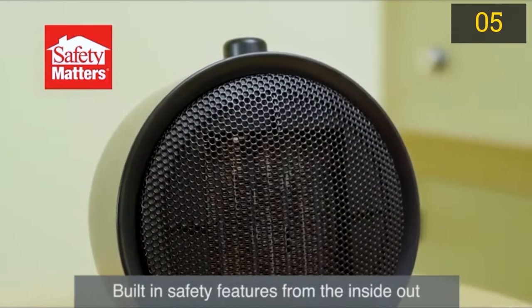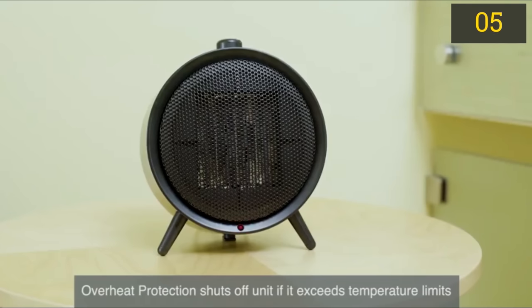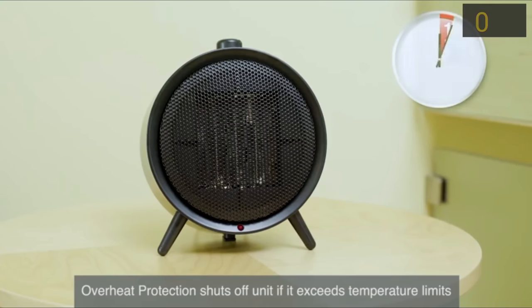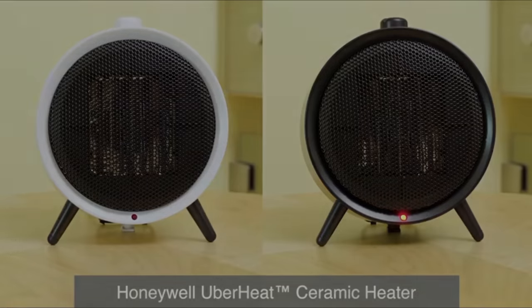It only has two settings, but it's ideal as a personal heater or to heat small spaces. They made safety a priority with 360-degree tip over protection. Overall, a very good value.